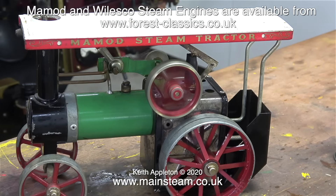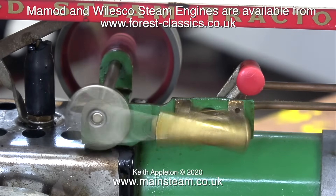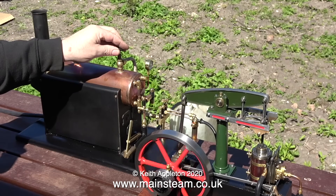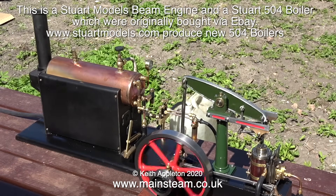I originally bought this traction engine via eBay for the princely sum of 25 pounds. Recently I made a short series about rebuilding it - the replacement parts that I bought for the engine all came via eBay. These images are of the engine running before I started to rebuild it. In this clip I'm outside in the garden on a lovely sunny day, playing with a Stuart beam engine and a 504 boiler.